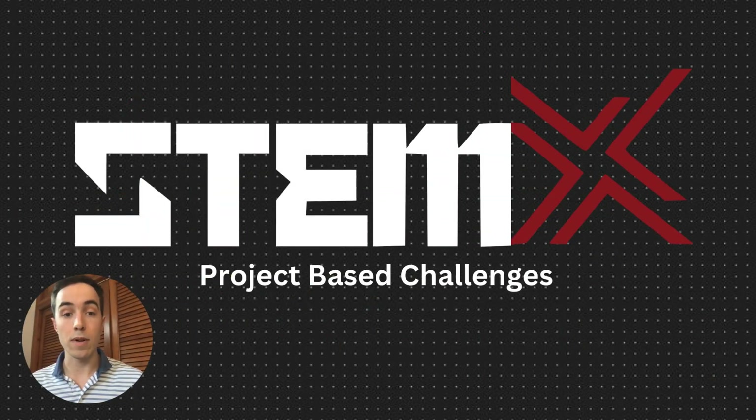Today we looked at the software-defined radio project, but be sure to check out this challenge and every challenge in the STEMX curriculum at STEMX.app and see how they connect to real-world career opportunities with the DoD.